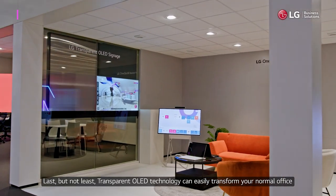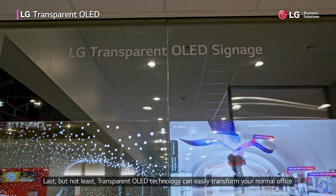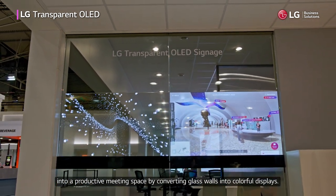Last but not least, transparent OLED technology can easily transform your normal office into a productive meeting space by converting glass walls into colorful displays.